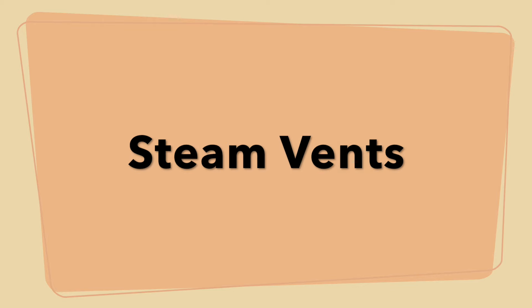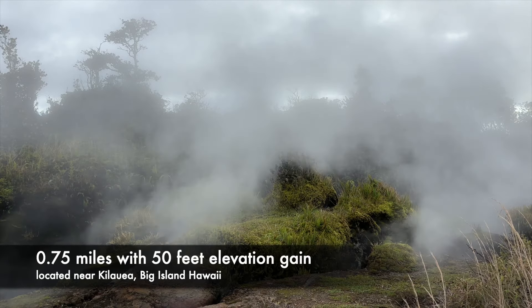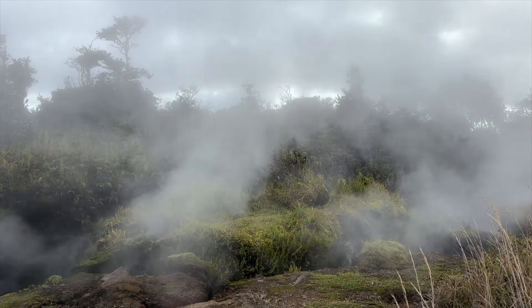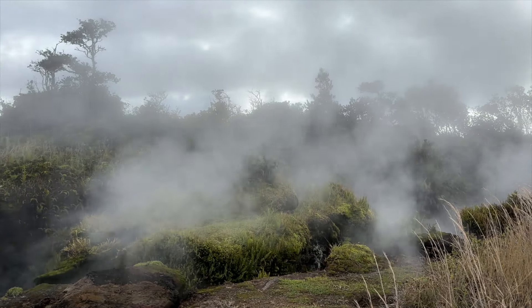We went to the Volcanoes National Park one of the days and checked out the steam vents. This was a very easy gravel trail and the trail connects with the crater rim trail, but the steam vents ended after a bit, so we turned around.